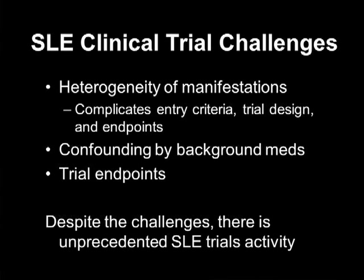The difficulty is because of the heterogeneity of the manifestations, and there's confounding by steroids and immunosuppressives. For anybody who's been to a lupus ad board, it's a nightmare — a lot of argument about how to handle steroids in these trials. And though we've made a little progress with trial endpoints, there's still a lot to be desired. But despite these challenges, there's unprecedented lupus clinical trial activity right now.